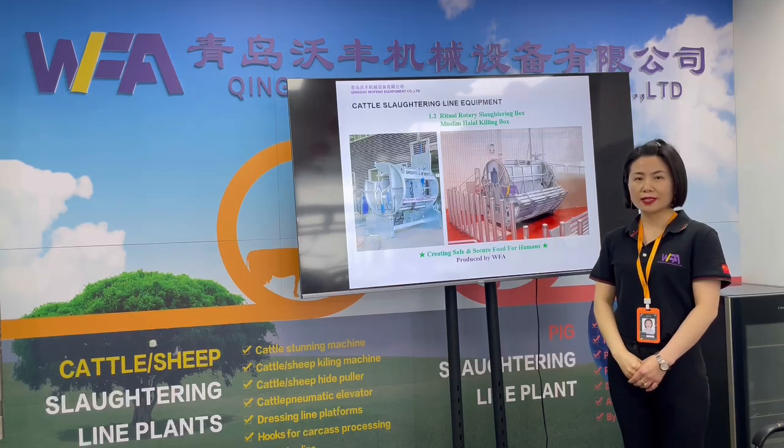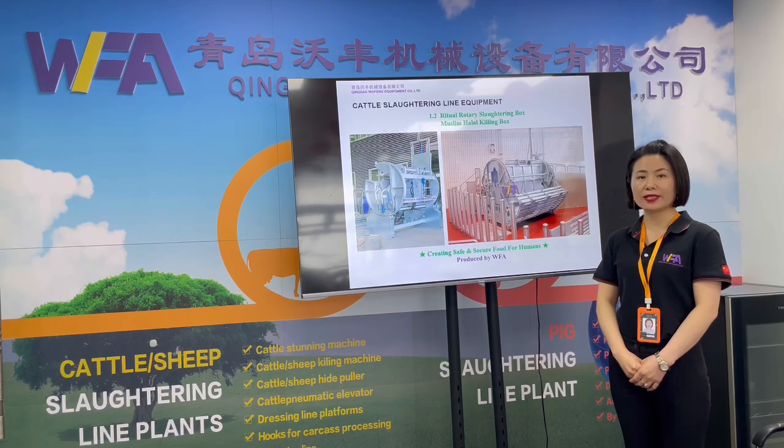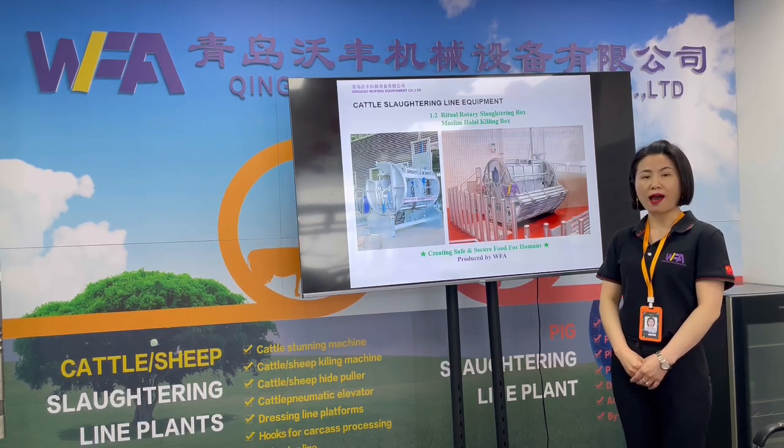The machine's purpose is to fix the live cattle inside of the box for 180 degrees rotation, to clean and meet the Halal and Kosher culture standards.